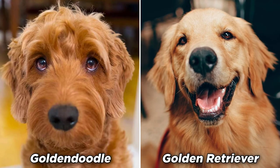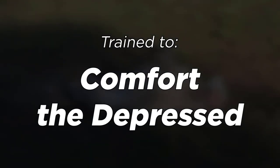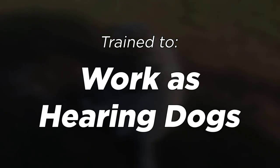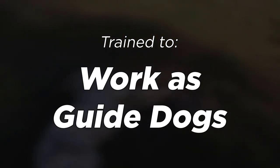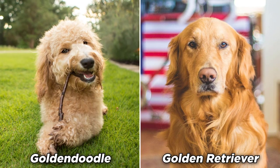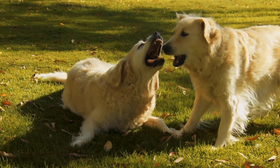They are trained to work in nursing homes, comfort the depressed and the anxious, even work as medical assistant dogs, hearing dogs, and guide dogs for the blind. The main difference between these dogs is their registry. The Golden Retriever is a pure breed, acknowledged by the AKC.